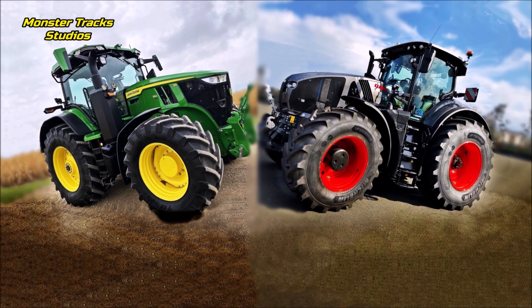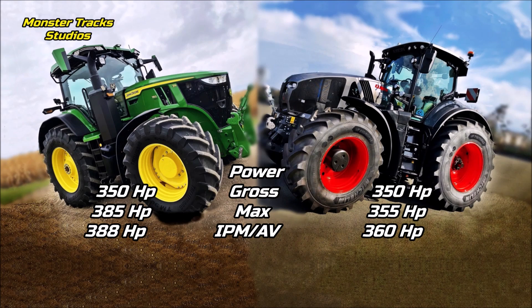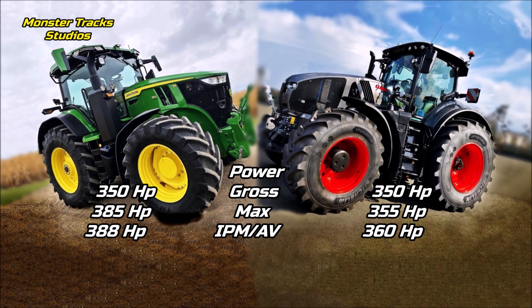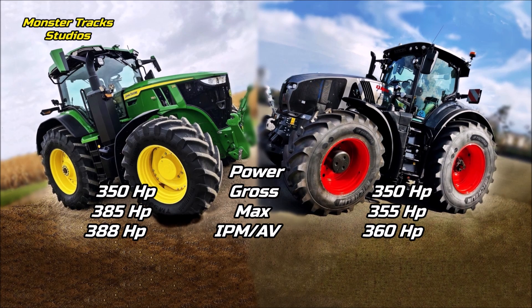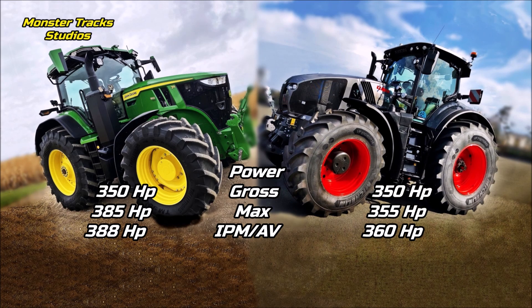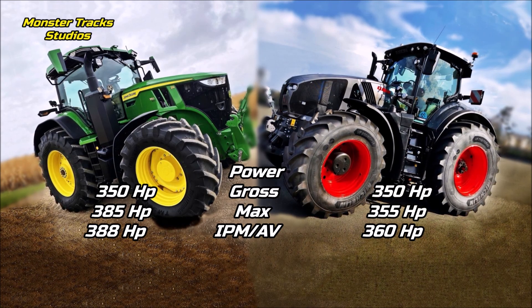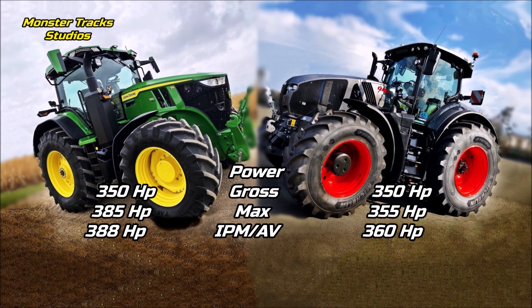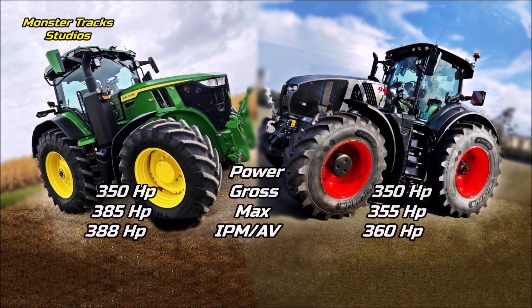That means better performance at high working speeds. The gross power of the Deere is at 350 horses, it can be boosted to 385 horses, and it can touch 388 horses peak with IPM. Claas from the other side has the same gross power at 350 horses, it can be boosted to 355, and it can touch 360 horses max with approval value.